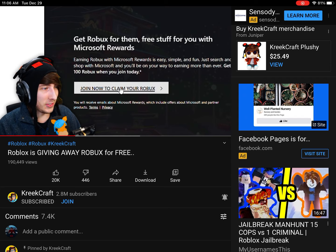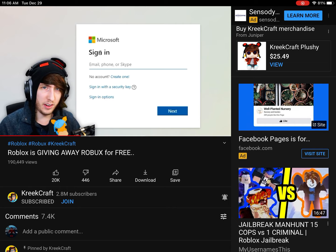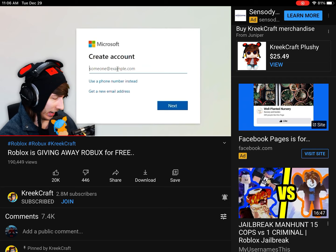There's actually a way to just get 100 Robux instantly. So I'm going to click 'Join now to claim my Robux.' Once you click it, it's going to take you here. You're going to need to sign into your Microsoft account. I'm just going to go ahead and create a new one.